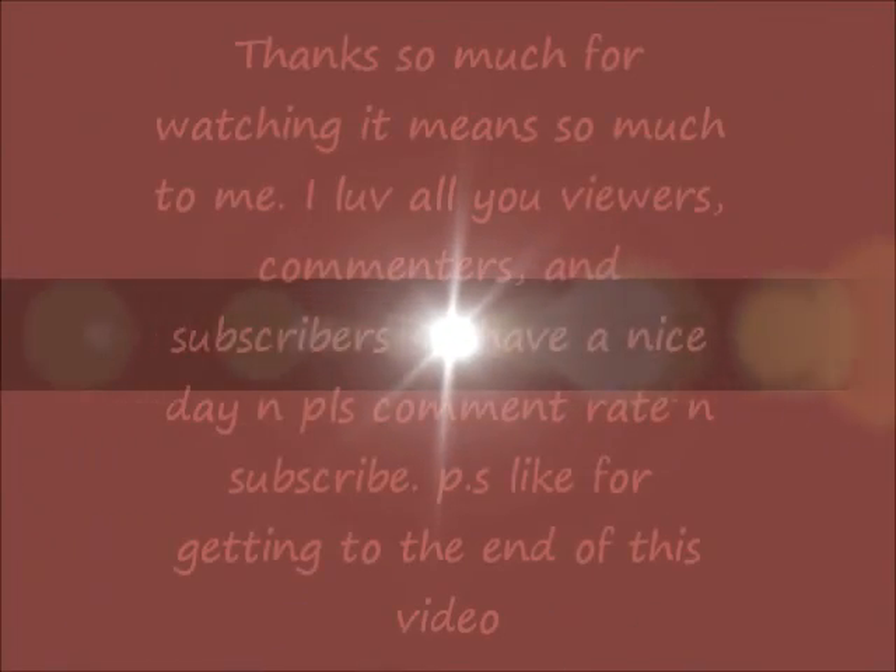Sorry for the weird lighting change. I just wanted to film this because I felt in my old fashion sessions I wasn't being genuinely myself. Just look out for vlogs and stuff like that because those are going to be coming up. More fall videos are coming up because I love the fall. Hope you guys comment, rate, and subscribe — it would mean the world to me. I really do love you guys and I hope you have a nice day. Bye!